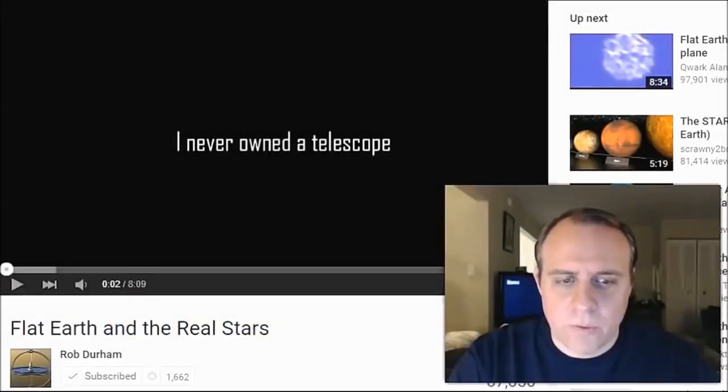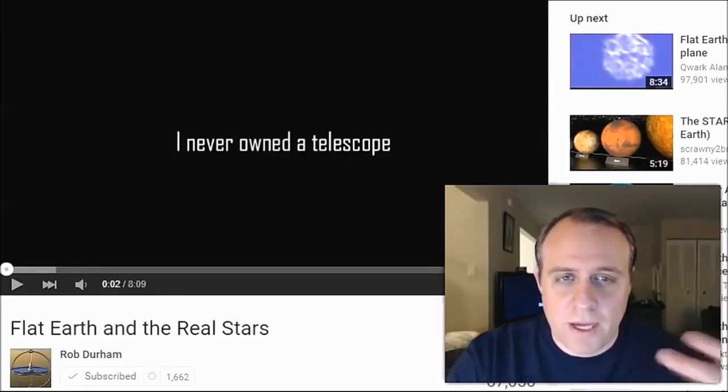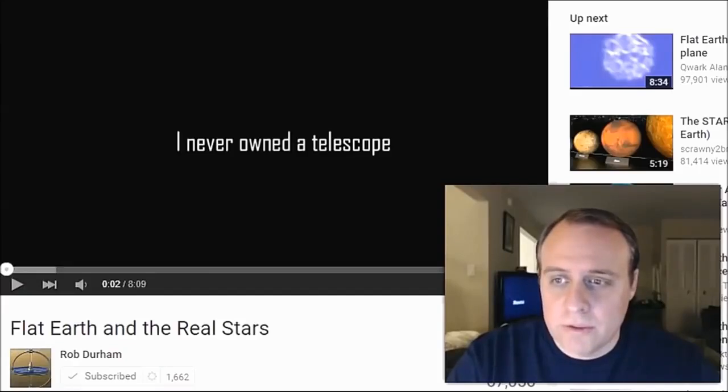I've wanted to do this topic for quite a while — it's actually been on my list for probably four months. I've just been adding little pieces as I go, here a little, there a little. I just keep finding new evidences for this. I wanted to do a video about evidences proving there is a celestial dome above us.